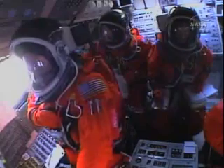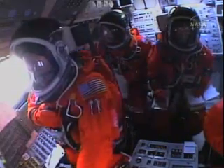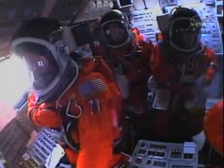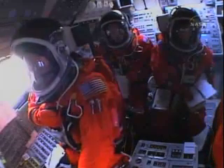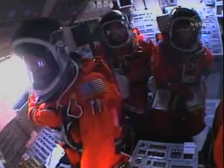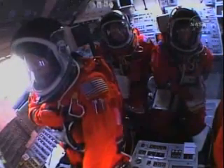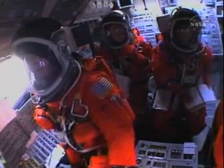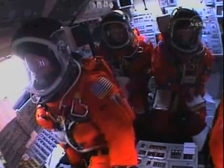Everything looking good on the bird. 57 seconds into the flight, engines beginning to rev up. Standing by for the throttle-up call from Capcom Steve Frick. Discovery, Houston, go at throttle up. Go at throttle up. The throttle-up call acknowledged by Commander Steve Lindsey.